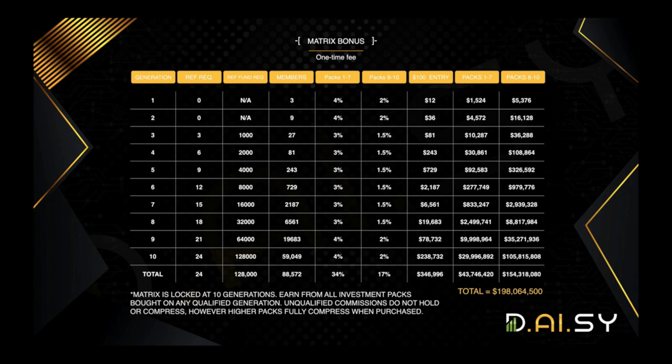There is a total of 88,000 people that can exist in your matrix. You actually have 10 different matrices because every package you purchase unlocks another matrix. For example, if somebody is a $100 member, their matrix will be filled with $100 members, but they will not earn matrix bonuses on the $200 packages — those compress into the matrix of individuals who have purchased the $200 package, and so on. This creates a very powerful compression dynamic for everyone. Importantly, generations one and two have no referral requirements. A person can join Daisy, never refer a single person, have spillover in their matrix, and earn matrix income from generations one and two.